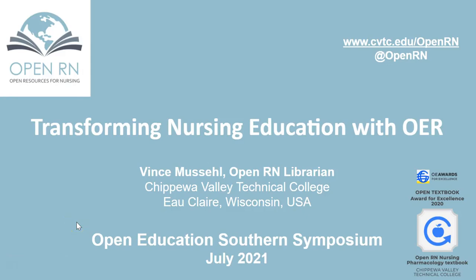Hello everybody. Thank you for joining me today and welcome to the conference. My name is Vince Musel. I'm the OpenRN librarian at Chippewa Valley Technical College, which is in beautiful Eau Claire, Wisconsin. In today's presentation, Transforming Nursing Education with OER, we're going to talk about one of the Department of Education's Open Textbook Pilot Grants that we were awarded in 2019.